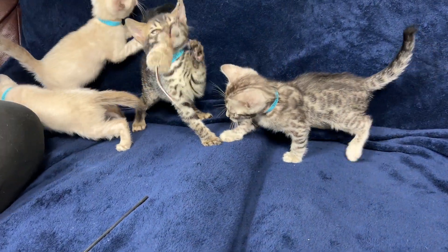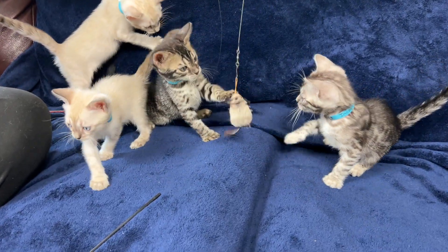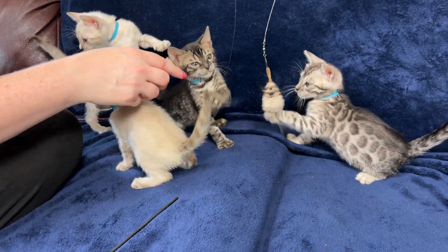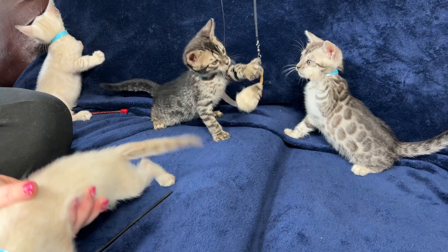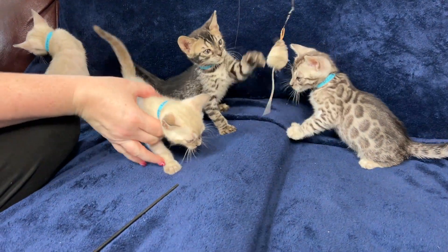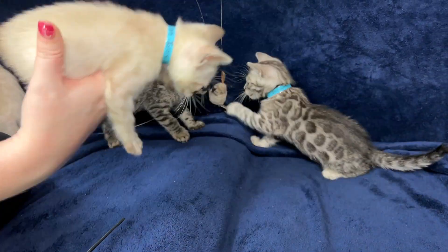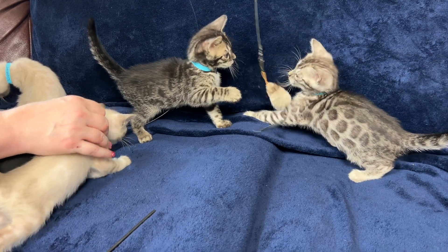And then we got this charcoal brown here. Originally I thought it might have been a charcoal silver at birth, but it's actually charcoal brown. You can see the difference because in the face, the part right here that should be white is actually a little bit brown. So it's a charcoal brown boy right here — his name is Black Magic, which yes, Black Magic is the name of a rose. And then the silver boy here is Incognito.